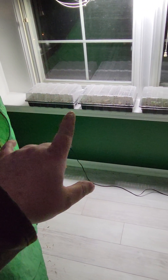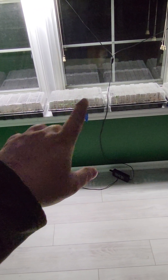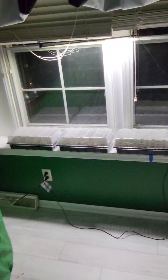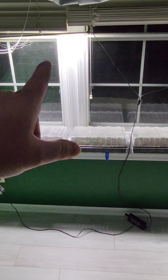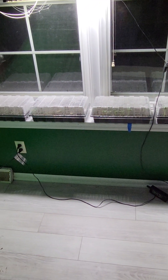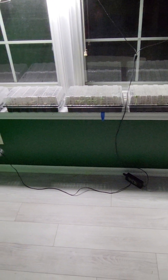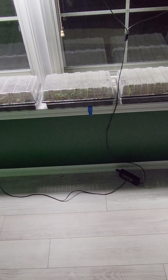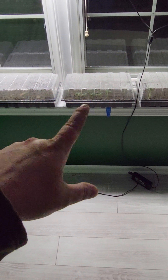In my first video I showed you guys I only had four trays, and now I have three more. I also have my LED lights plugged in so they get light a lot of the time. The progress I really wanted to show you is on the cucumbers.